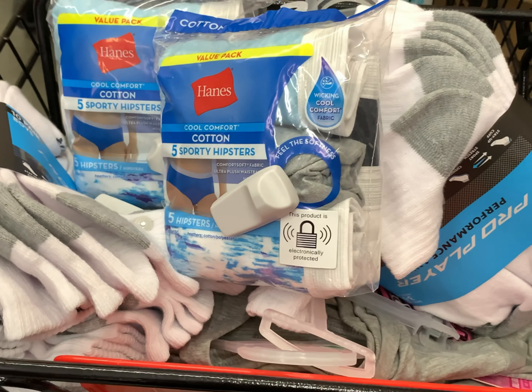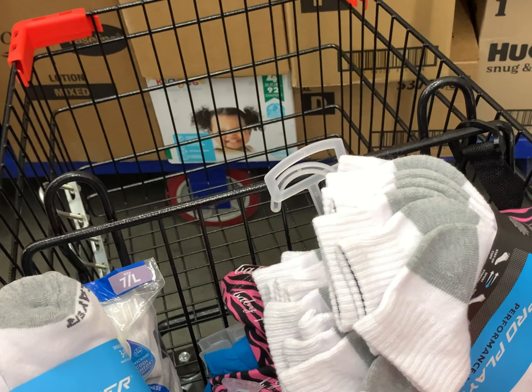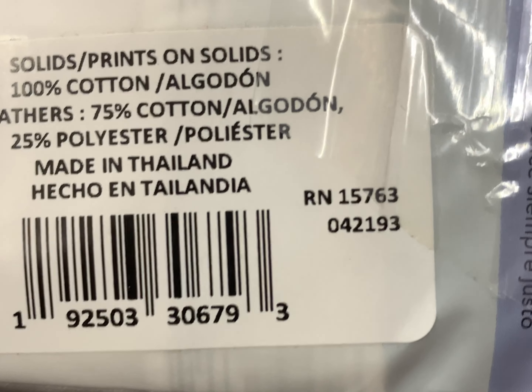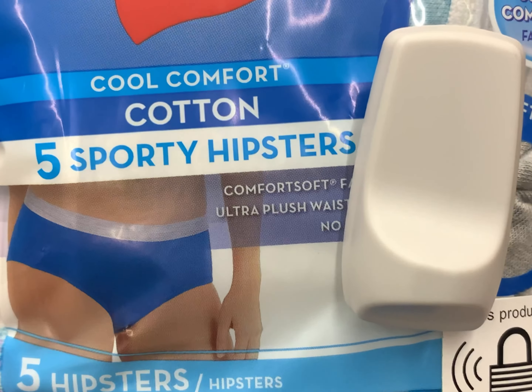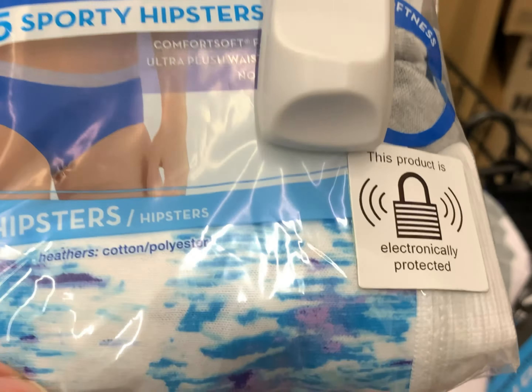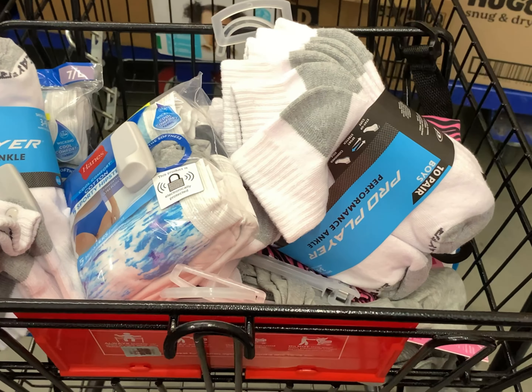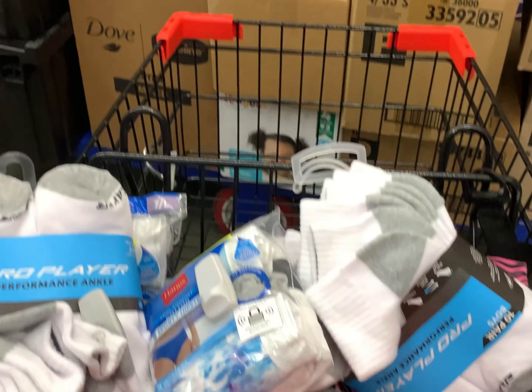Yeah, look at this. I found some. So these are a dollar. These are a dollar. And this is the barcode on this one. Let me turn it around. This is the barcode. I scanned the other ones, so I'm thinking they're just the sporty hipster ones. But you can't beat these for a dollar. So I got two packs. Let's go around and see what else we can find. Keep watching.